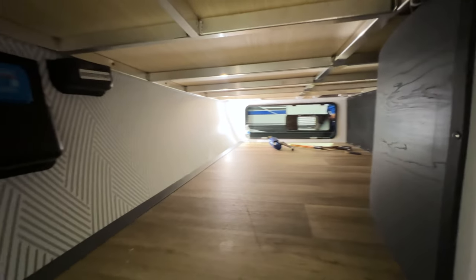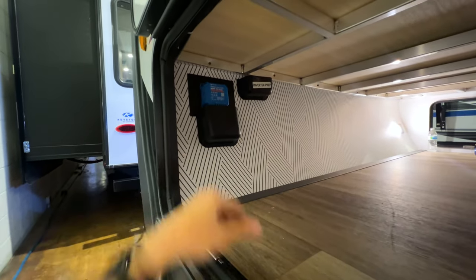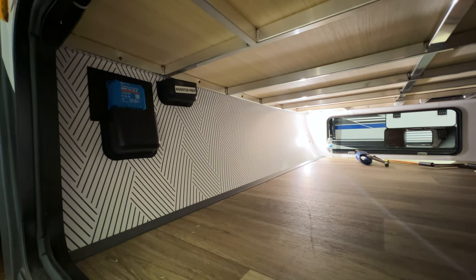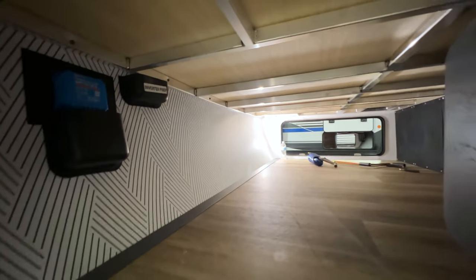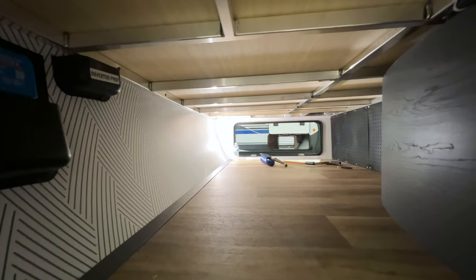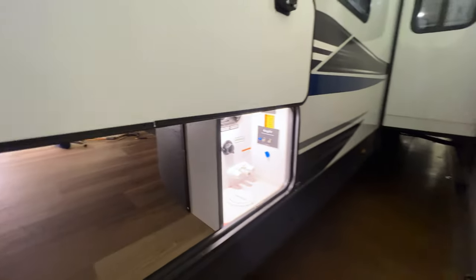Look at how big the pass-through storage is — absolutely huge. There's a Victron solar charge controller working with the 200-watt solar panel on the roof to keep your batteries charged, which is especially important with the 12-volt battery-powered refrigerator inside. It's inverter-prepped, so if you add an inverter and another solar panel, around seven outlets inside will have solar power. The framing has welds on both sides for good construction, and there's an additional solar plug on the side to help charge the battery.